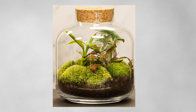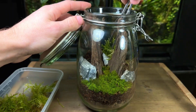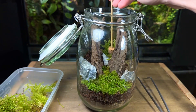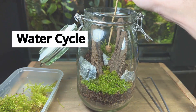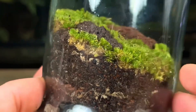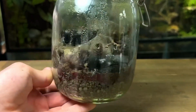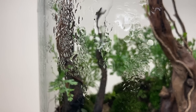You might think this sounds exaggerated, but in essence, a terrarium is like a mini Earth minus humans and animals. It operates with the same three vital cycles of life: the water cycle, oxygen cycle, and nutrient cycle. Water is absorbed by the plant roots, evaporates through the leaves, condenses on the walls of the bottle, then trickles back into the soil.